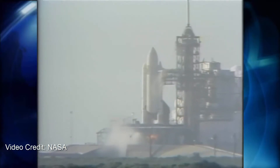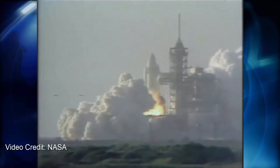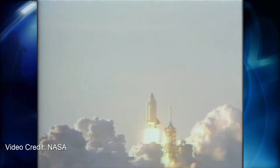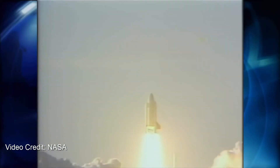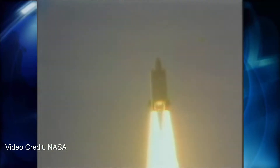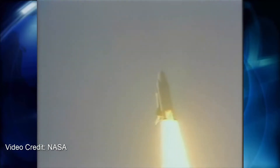STS was designed to be the spacecraft of the future — a reusable spacecraft capable of carrying large payloads to low Earth orbit for less money than pre-existing rockets. NASA and the Department of Defense, who supported the program, had so much faith in STS that they got Congress to make a law designating STS the primary launch vehicle for all U.S. payloads.